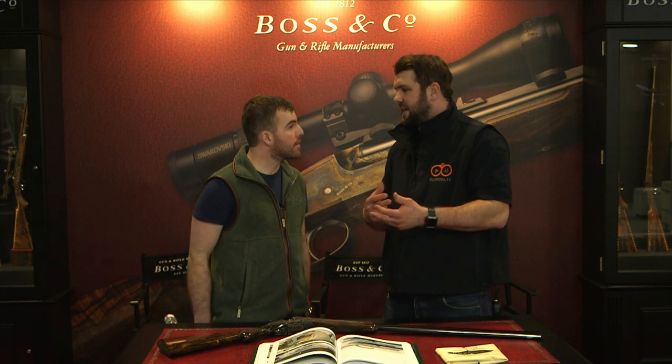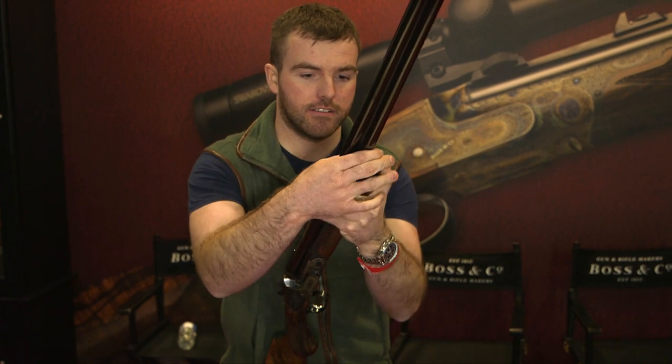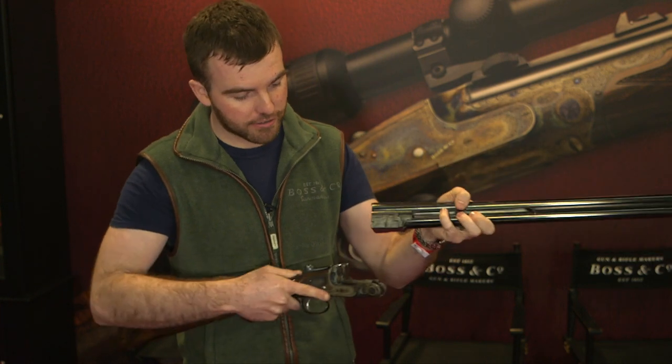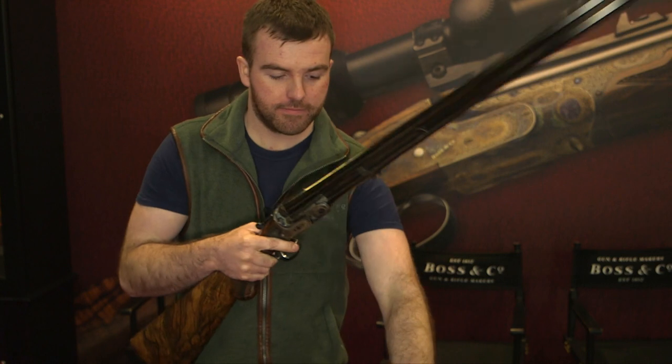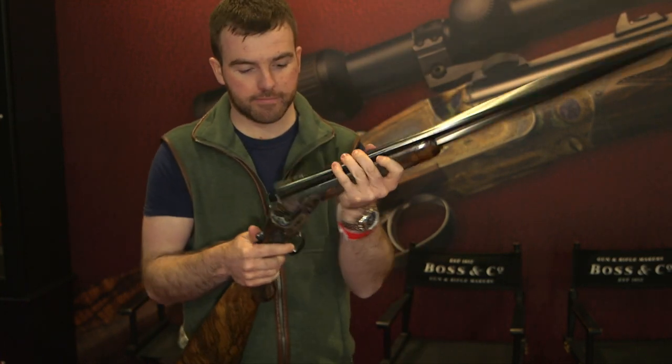Do you think making barrels by hand is better than CNC cutting? It's definitely unique, let's put it that way. This is a pair of guns, and you couldn't take one barrel from one gun and fit it on the other — they wouldn't fit. Every part is fitted individually, even to the fore end, they won't fit on each gun, but they will have the same overall weight, same length — they're pretty much identical.